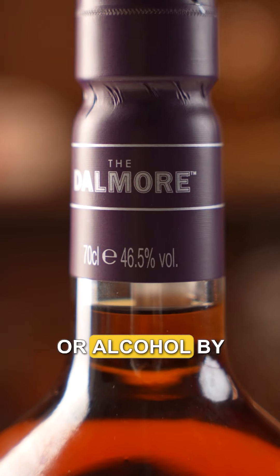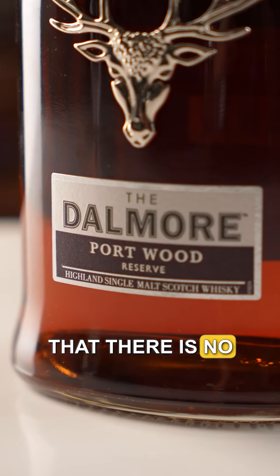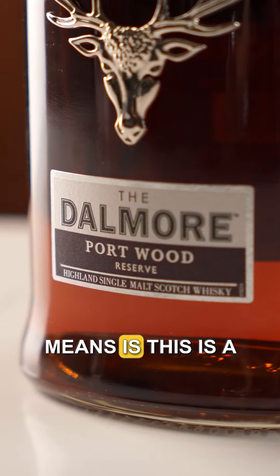The ABV or alcohol by volume on this one is 46.5%. And as you can see, there is no number mentioned on this bottle, which means this is a NAS or a no age statement whisky.